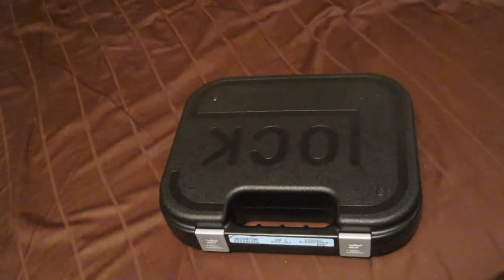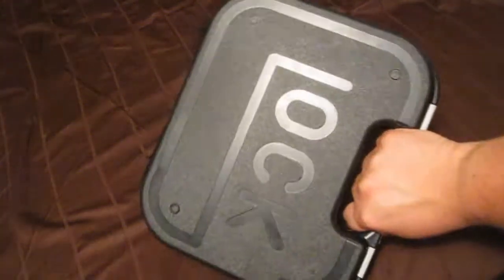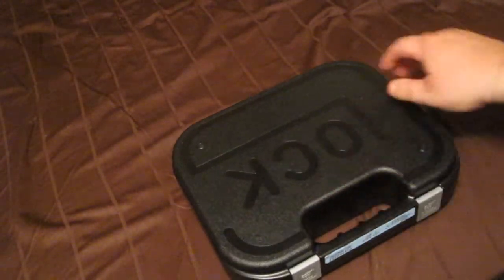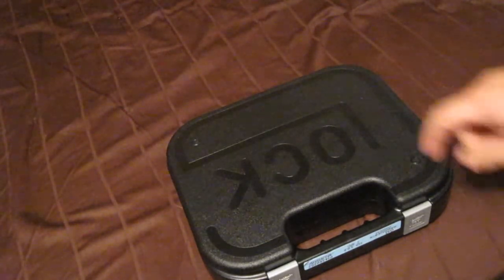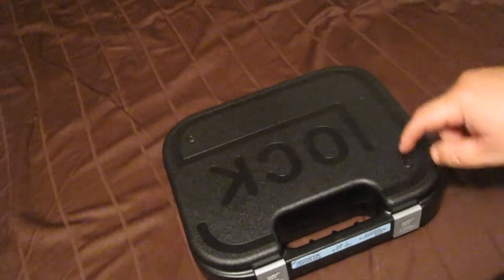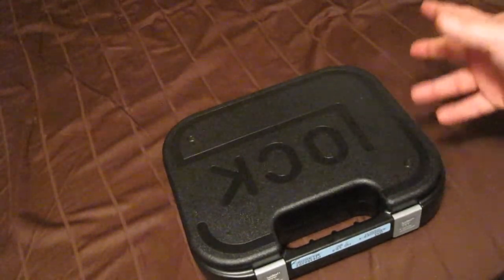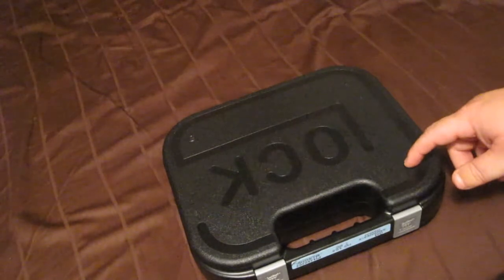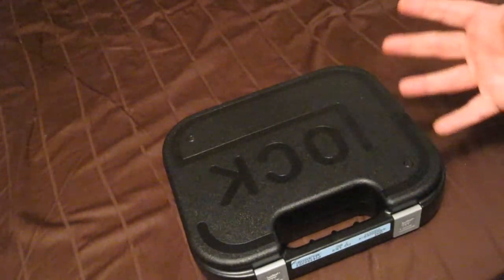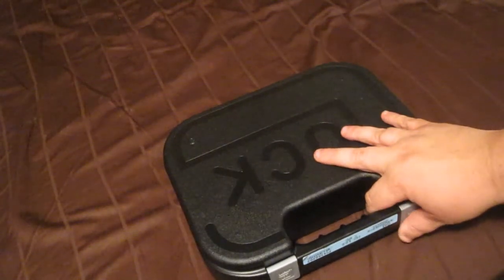Hey, what's going on YouTube, Plumpy Man here. I did a recent video on the Glock 42 and I was impressed with it, but I just wasn't comfortable carrying just the .380. Two reasons: one, I'd rather have something bigger like a 9 or .40, and two, ammo was expensive — cheapest I could find was a little over $20 a box and hard to find. So I decided to step it up and get something bigger for my EDC.